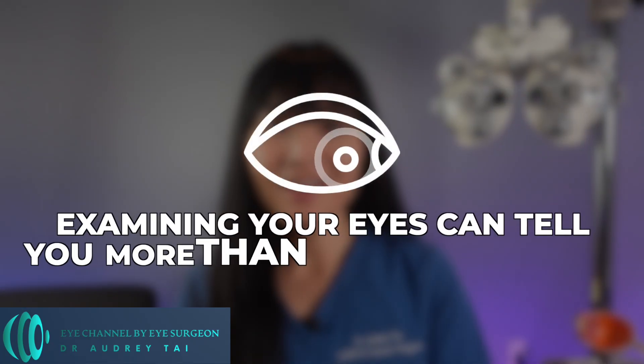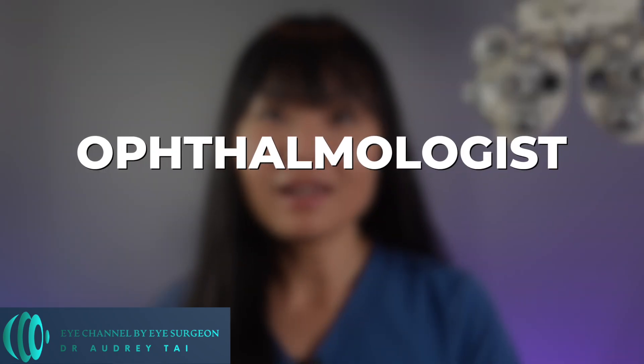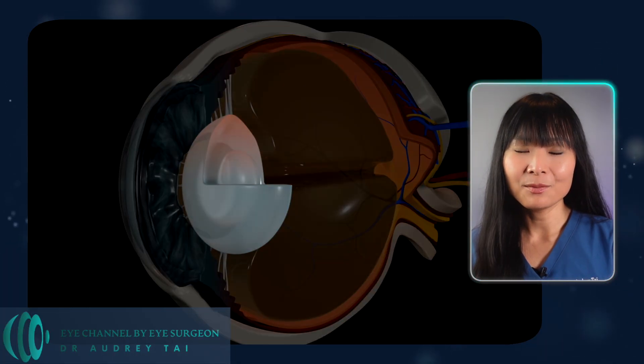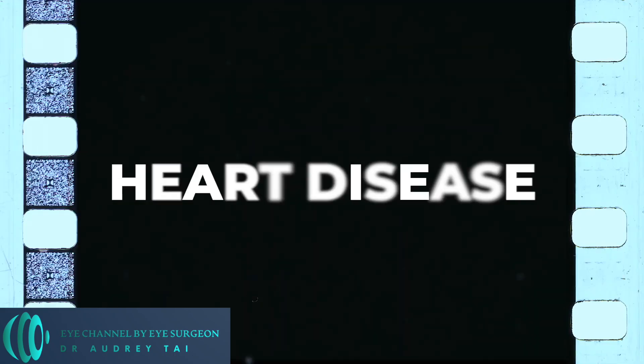Did you know that examining your eyes can tell you more than just your vision? Hi there, I'm Dr. Audrey Tai, a board-certified and fellowship-trained refractive and cataract surgeon, an ophthalmologist, and cornea specialist. And today, I'm here to tell you about signs both in and around your eyes — some only visible to your eye doctor and some you can see in the mirror — that may be clues to your risk of heart disease or vascular disease.